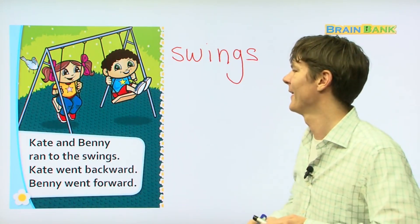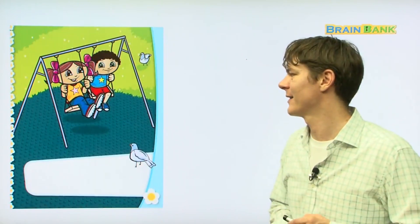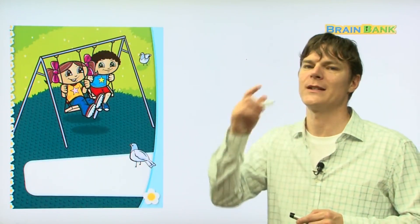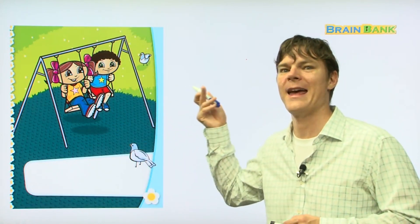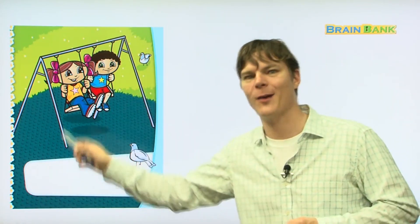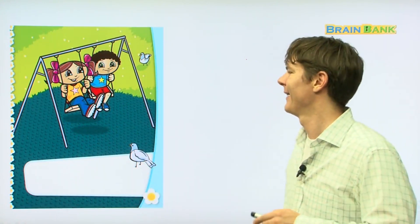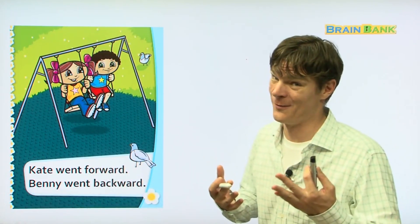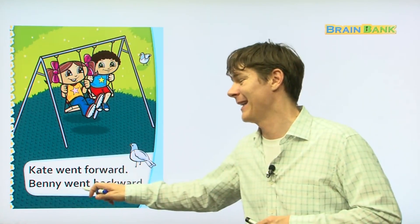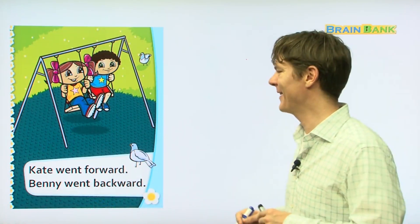Now let's look at the next page. They switched — this time Kate went forward and Benny went backward, because that's how you ride a swing. Kate went forward. Benny went backward.